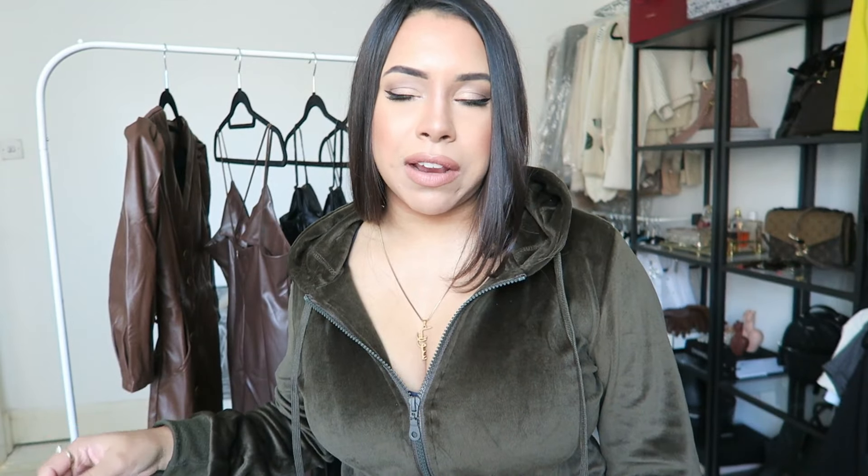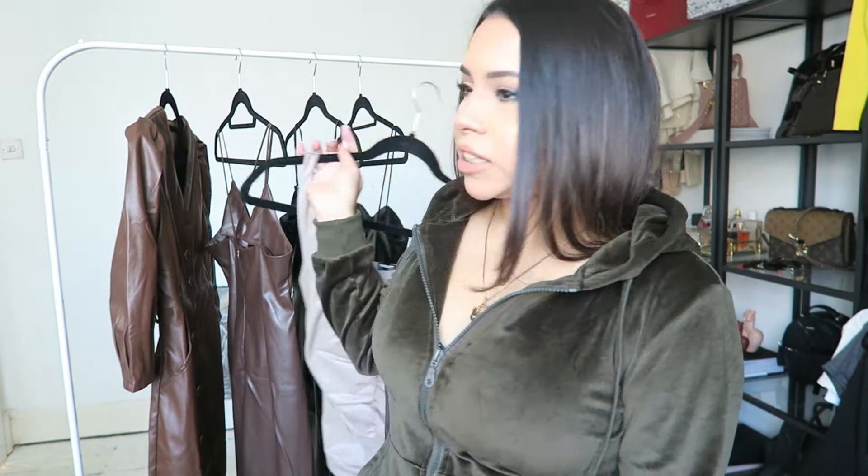I'm going to start from my least favourite to my favourite last. I haven't tried any of these on by the way, but just looking at them I can tell you which one is my favourite. So let's start with this one.